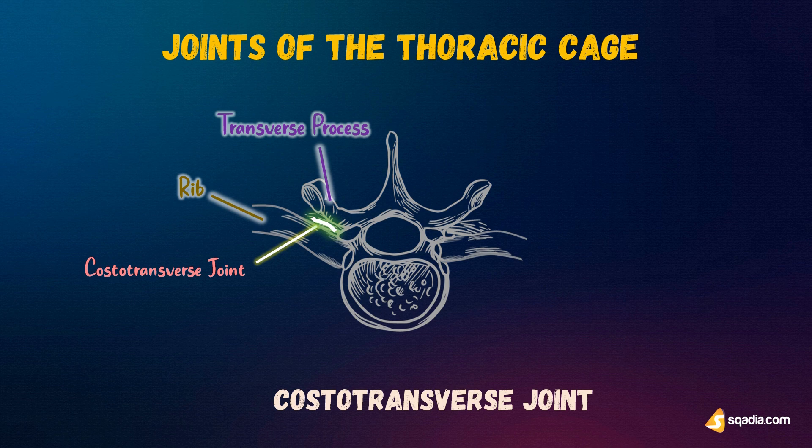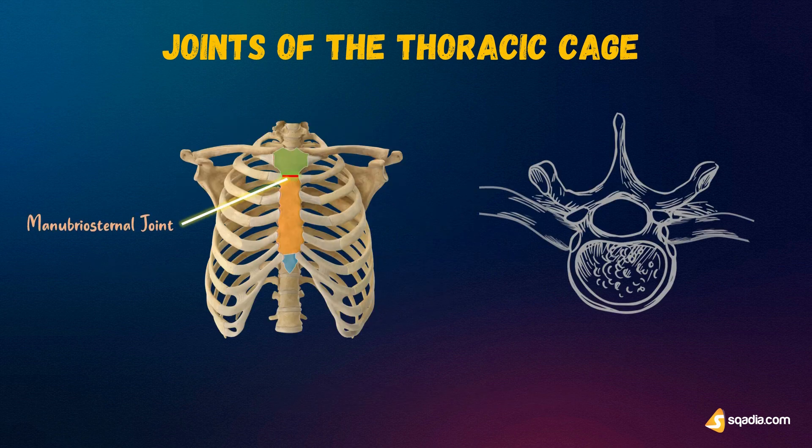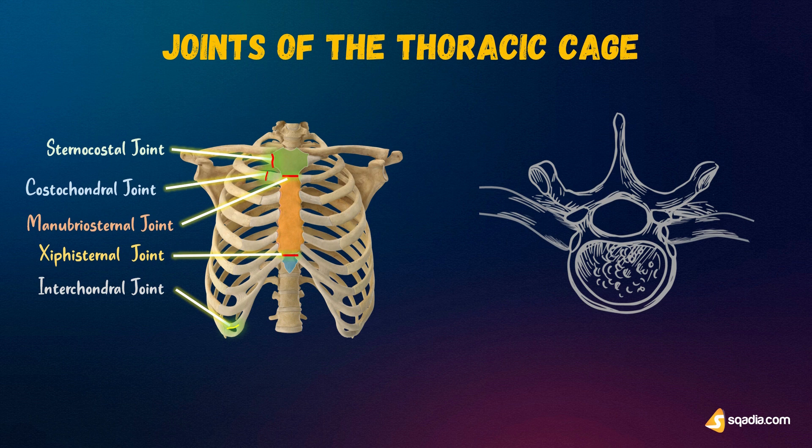That covers the joints of the thoracic cage, which include the manubriosternal joint, xiphisternal joint, sternocostal joint, costochondral joint, interchondral joint, costotransverse joint, and costovertebral joint. Now it is time to move on to the next section about the thoracic vertebrae and the openings into the thorax, which is the last part of this video.